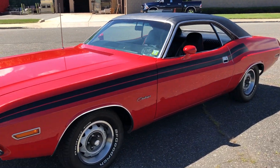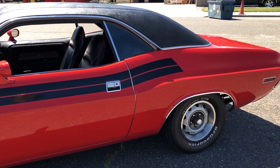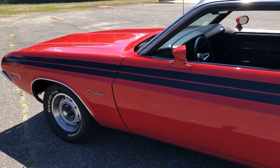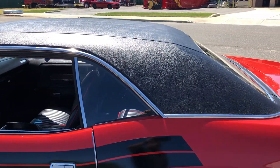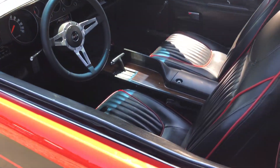Just a super clean, laser straight car — all the lines are beautiful. Beautiful color combination: red with a black stripe. Black vinyl top is like new, no bubbling. What a nice clean car.